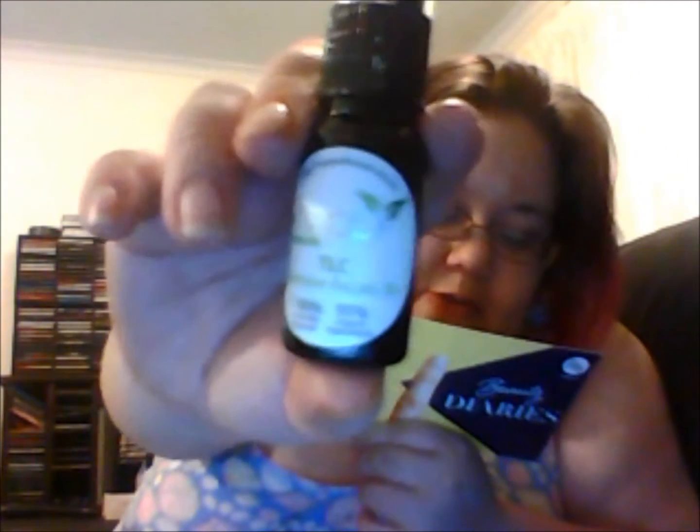Then we got a Happy Skincare TLC Intensive Repair Oil in green. The 100ml size retails at Bella Box for $29.70.